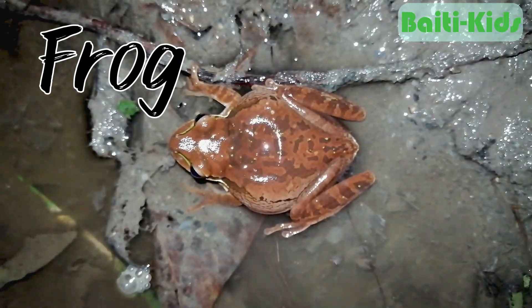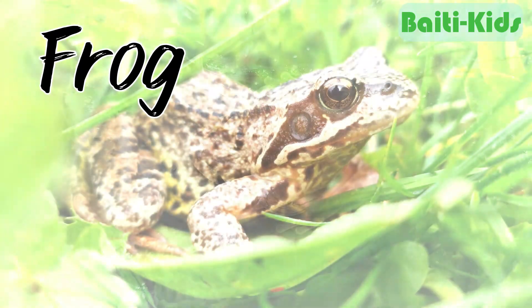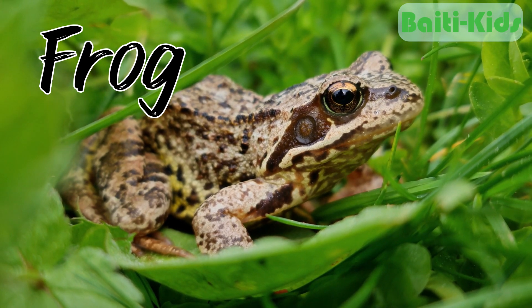Frog. Frogs are classic examples of amphibians that can live in both water and on land. They usually spend their larval stage as tadpoles in water and then move to land after metamorphosis.